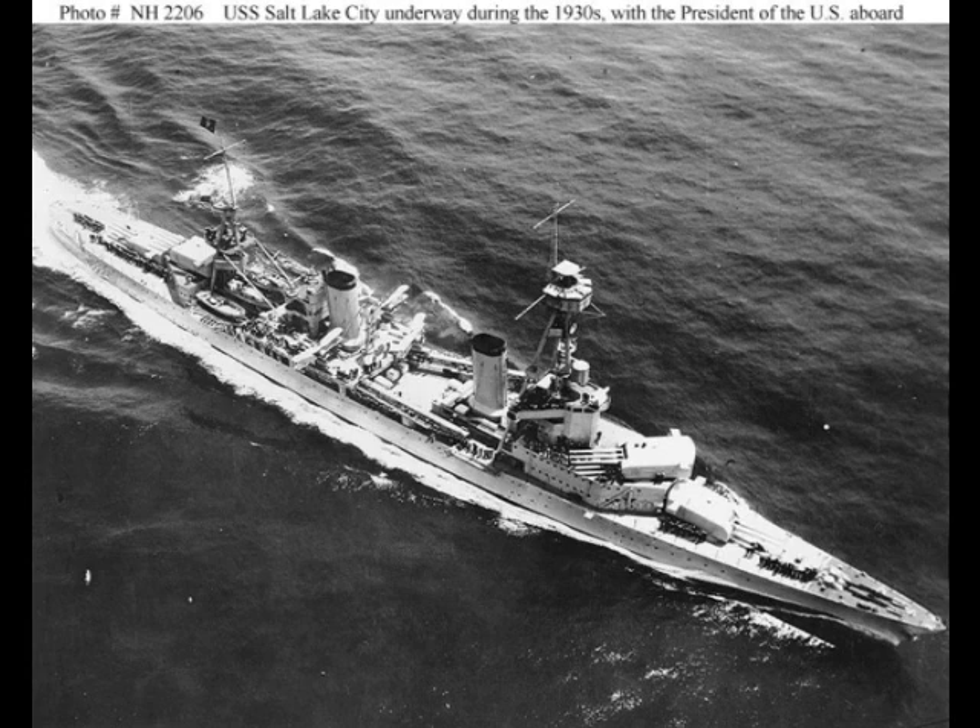Secondary armament was the then-new 5-inch 25 caliber gun. Four were carried amidship in single open mounts, with two on either side. An impressive gun for the time, its good training and elevation speed, complemented by a respectable rate of fire, made it not only a formidable heavy anti-aircraft gun, but also a decent anti-surface gun. It would continue to be the standard heavy AA gun on large ships until finally replaced by the legendary 5-inch 38.